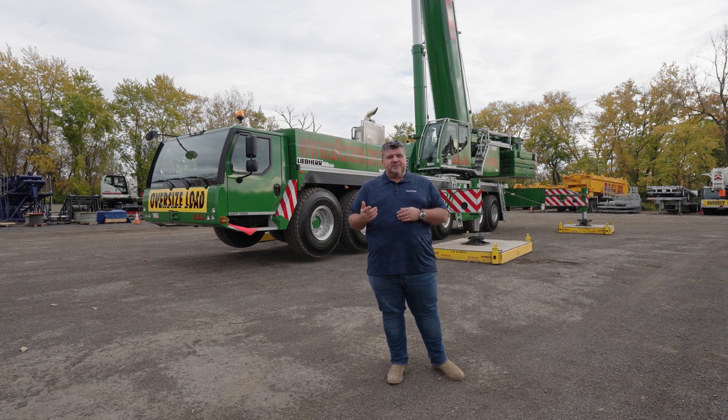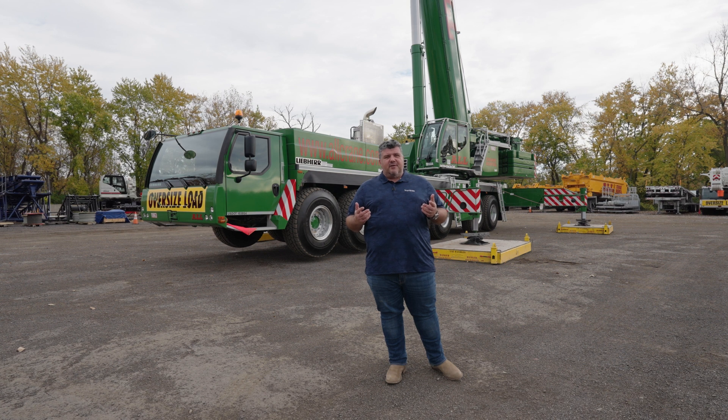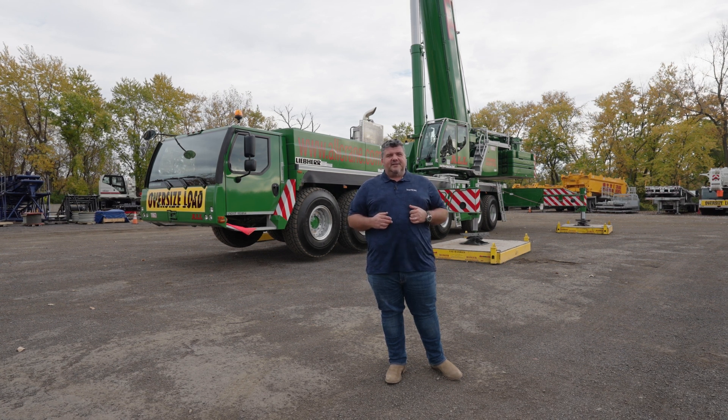That's a wrap, folks. Thanks again for spending a couple of minutes with us today. This is a really awesome crane and I'm glad you had a chance to take a walk around it with us. Special thanks to the folks at All Erection and Crane Rental for letting us climb around their machine. Have a great day.